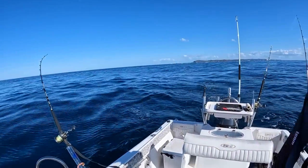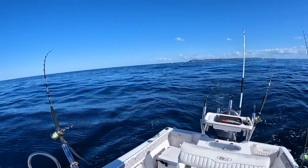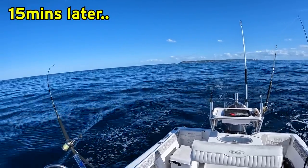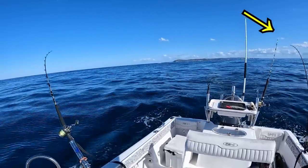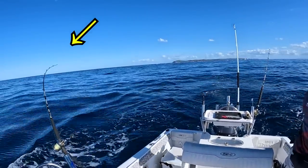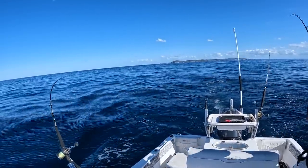With three baits now rigged and swimming, it was time to cover some ground in search of a mighty Spanish mackerel. Yes! Fish on! Oh, double!